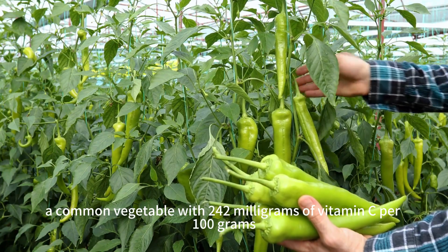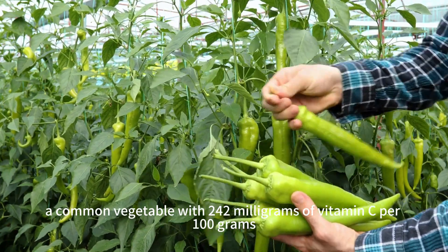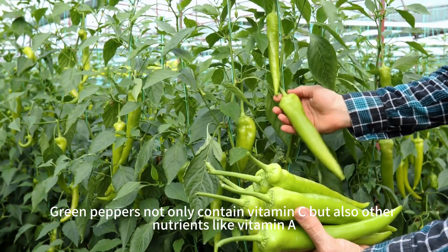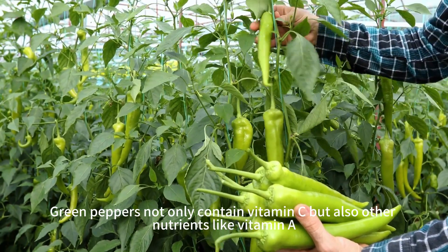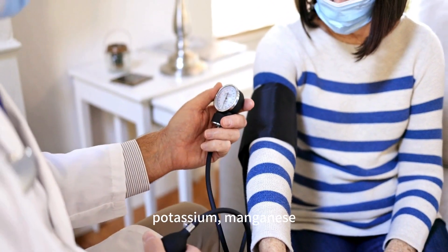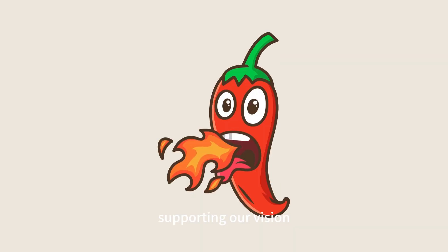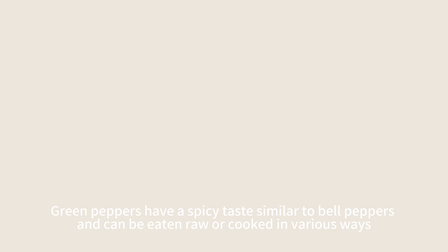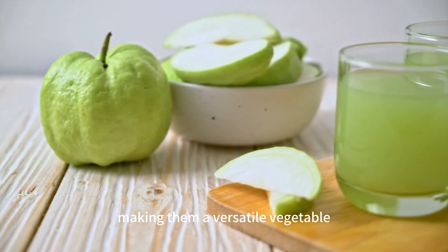The fourth food is green peppers, a common vegetable with 242 milligrams of vitamin C per 100 grams. Green peppers also contain other nutrients like vitamin A, vitamin B6, dietary fiber, potassium, and manganese, supporting our vision, nerves, blood pressure, and metabolism. Green peppers have a spicy taste similar to bell peppers and can be eaten raw or cooked in various ways, making them a versatile vegetable.